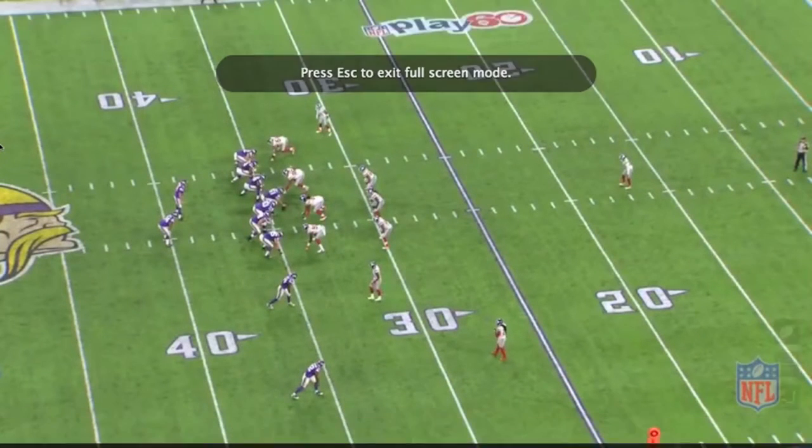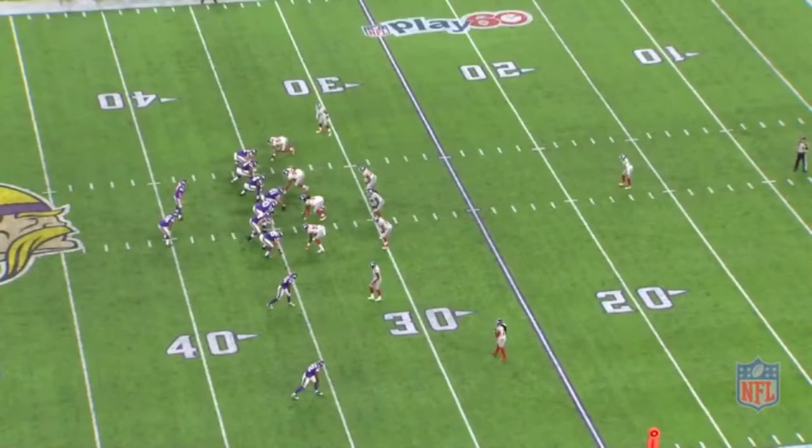Welcome back, folks, to QB Film Room here. We're taking a look at Sam Bradford, the Minnesota Vikings versus the New York Football Giants, Monday evening in Minneapolis, Minnesota. So the Vikings are driving here in the second quarter. This is a throw that really turns the tide and puts the Vikings deep into giant territory. We're going to dissect it here.